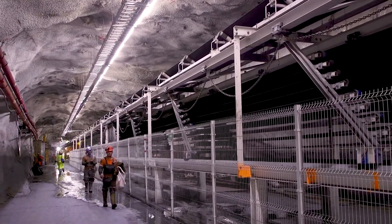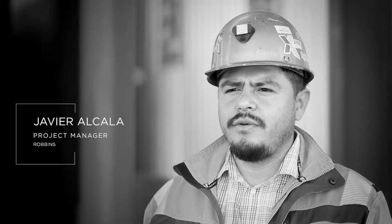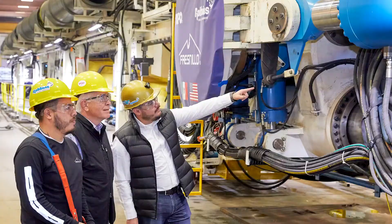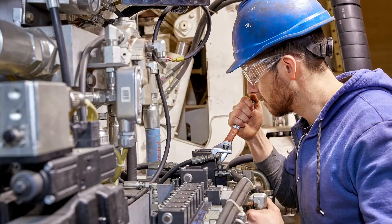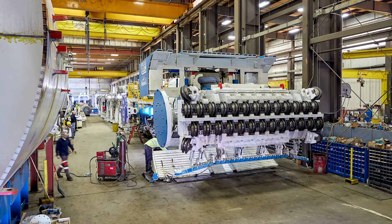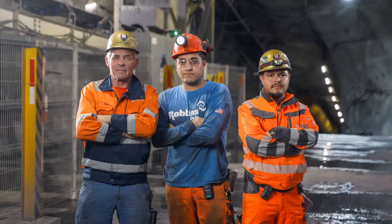It's a revolutionary machine that will remove the use of drill and blast, making the excavation of the tunnel faster and safer. We're making history for Fresnillo PLC, which is always looking for new technology. We believe that the usage of the MDM 5000 is going to be something extremely successful for the corporation and also for the mining industry.